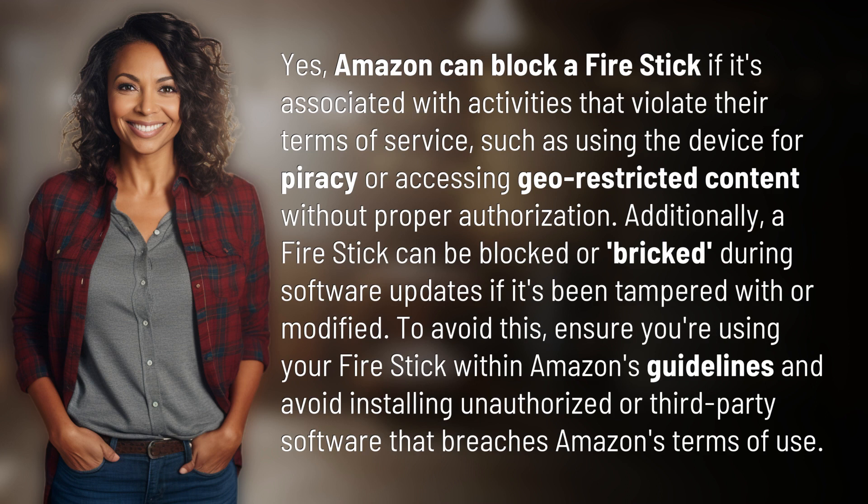Additionally, a Fire Stick can be blocked or bricked during software updates if it's been tampered with or modified. To avoid this, ensure you're using your Fire Stick within Amazon's guidelines and avoid installing unauthorized or third-party software that breaches Amazon's terms of use.